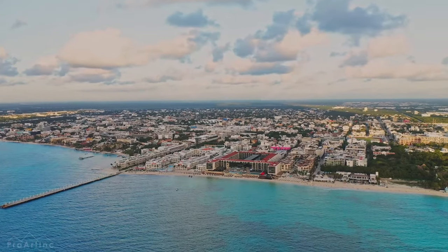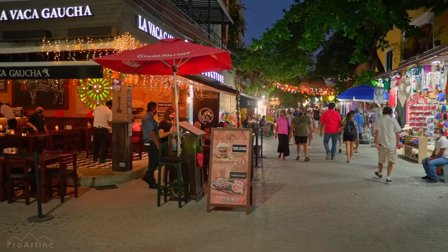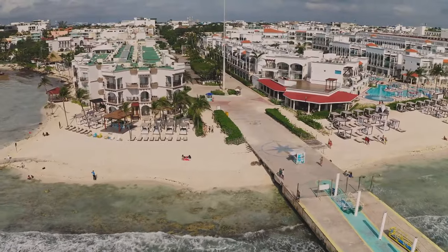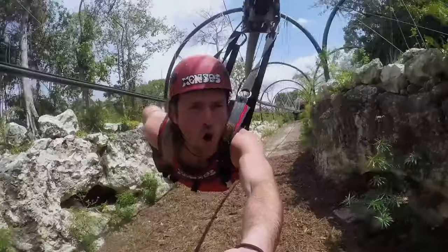Although there are no high-rises in Playa del Carmen, there is an abundance of luxurious all-inclusive resorts to choose from. Unwind in the shops, restaurants and bars of Playa del Carmen's downtown area, which is within walking distance of the beach. Enjoy sparkling cenotes, ancient ruins and thrilling excursions.